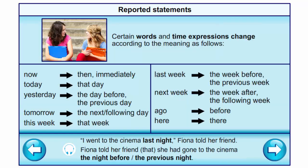Certain words and time expressions change according to the meaning as follows: 'now' into 'then/immediately', 'today' into 'that day', 'yesterday' into 'the day before/the previous day', 'tomorrow' into 'the next/following day', 'this week' into 'that week', 'last week' into 'the week before/the previous week', 'next week' into 'the week after/the following week', and 'here' into 'there'. Example: 'I went to the cinema last night,' Fiona told her friend → Fiona told her friend that she had gone to the cinema the night before.